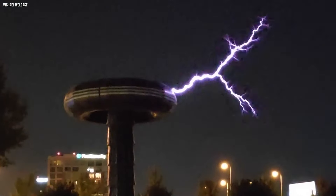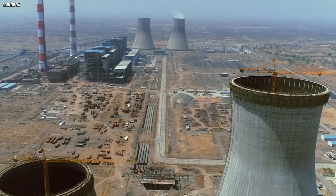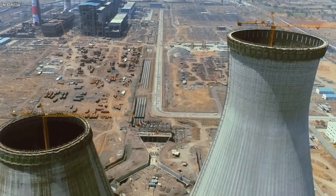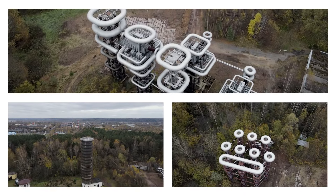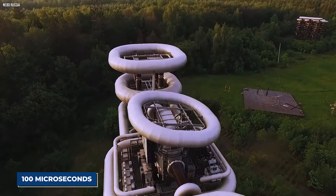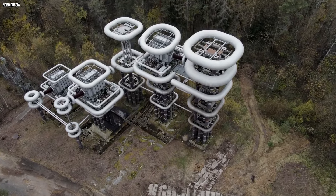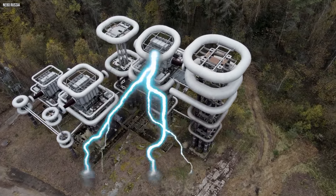Back in its prime, the Marx generator here could release an unbelievable amount of energy — enough to match all of Russia's power plants combined. A huge burst of lightning-like energy would race through this giant building, even if it only lasted for 100 microseconds. Thanks to drones, we now have a thrilling bird's-eye view of a place that once harnessed raw electrical power.